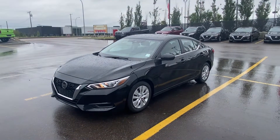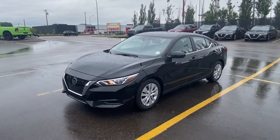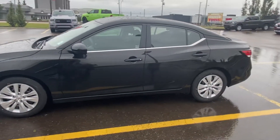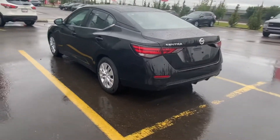Hey, it's Matthew from West End Nissan here again. Just wanted to send you a video of the 2022 Nissan Sentra S that you took a look at today. We'll just do a quick exterior walk around — obviously in our beautiful super black with the silver wheel covers on the wheels.